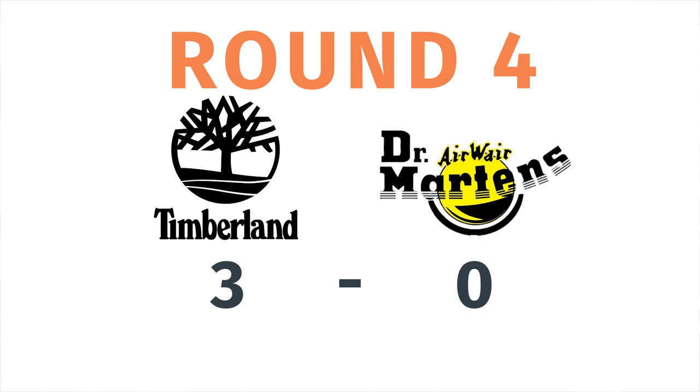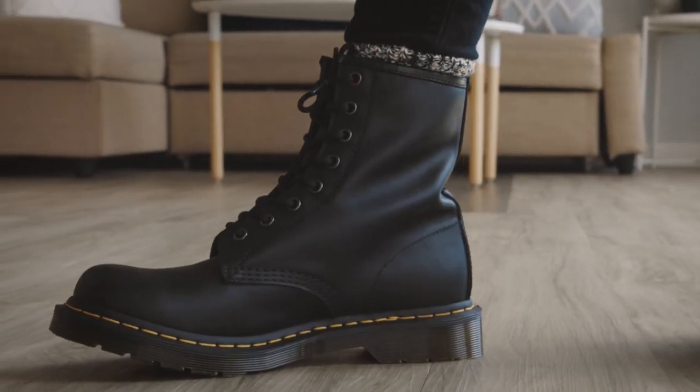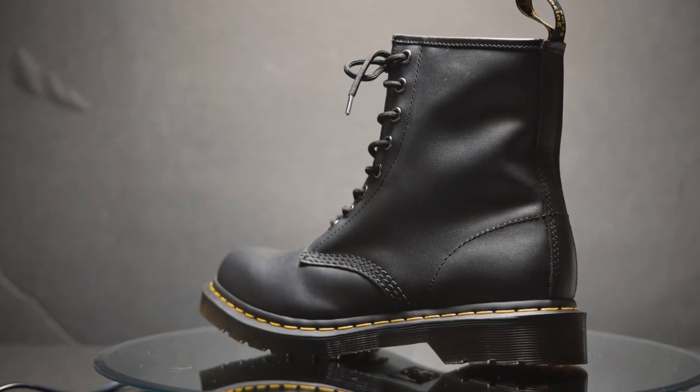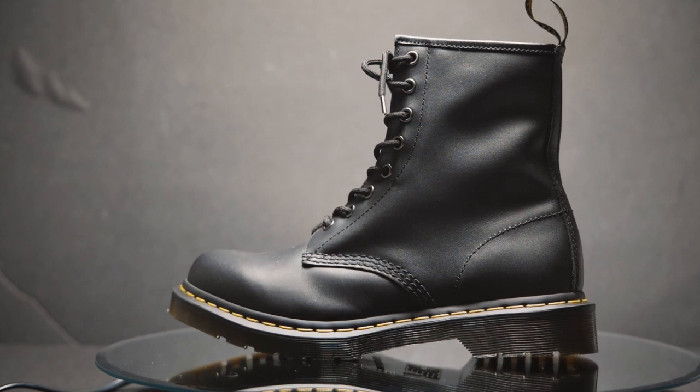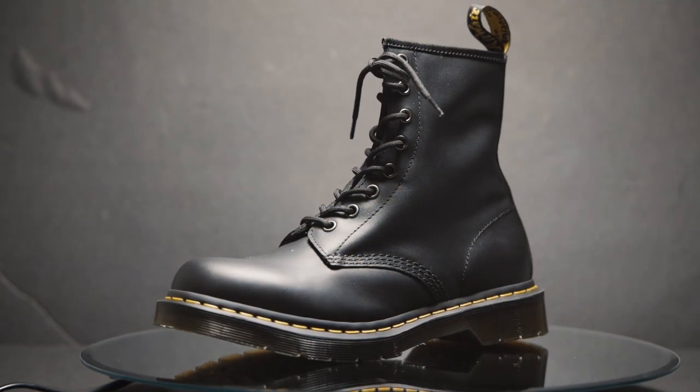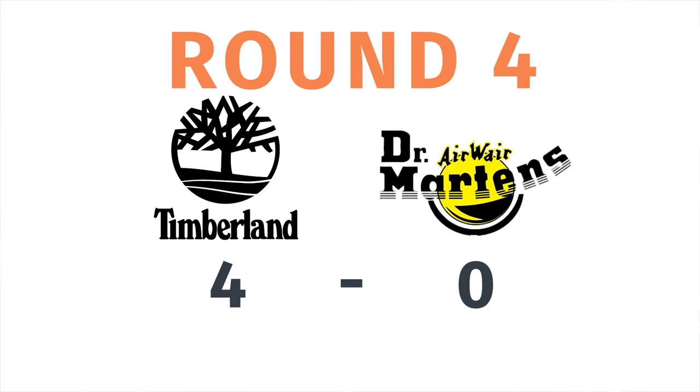Right now, not looking good for old Doc Martens — it's three to zero. Let's see if they can make it back in a discussion on durability. When comparing which one is going to last longer, the fact that the Doc Martens has really, really thin leather that cannot be resoled means it really doesn't have any leg up on the Timberland. So the most durable boot between these is definitely the Timberland Premium.